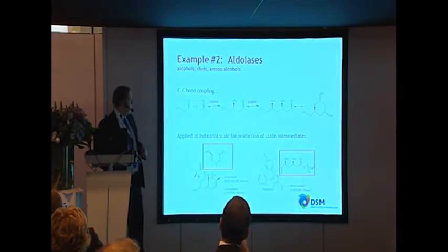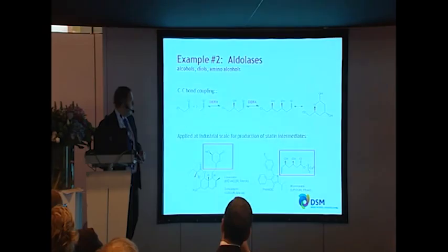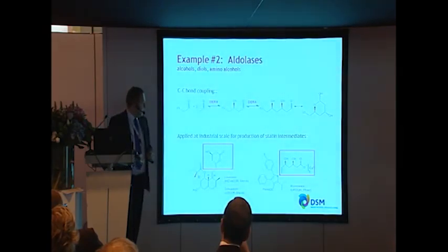Example number two is the use of an aldolase, which can be used in the production of a number of statin intermediates. The process was developed a while back and has been scaled up since. With Lipitor coming off patent recently, DSM through our DSM Cynochem joint venture is now selling significant amounts of the Lipitor API produced via this enzymatic process. This has been scaled up to certainly the tens-of-ton scale with the potential to go higher.